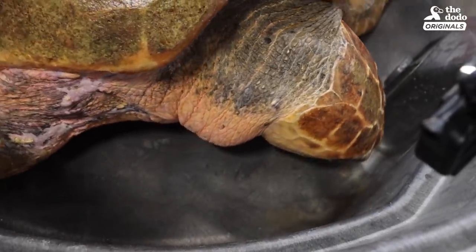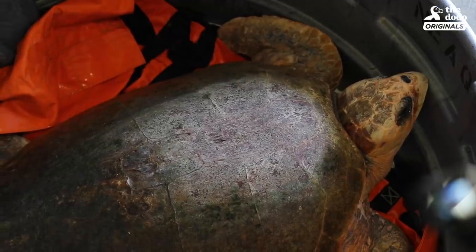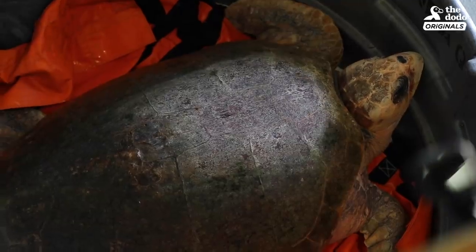She's really looking robust. She's looking bright. Her skin color is great. Her shell color is great. This is what we want to see in a turtle.